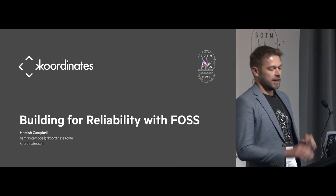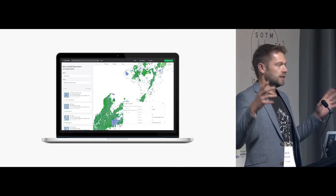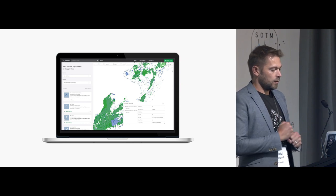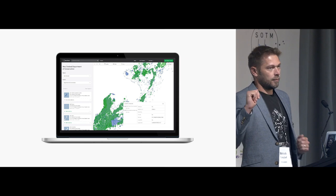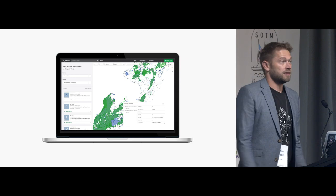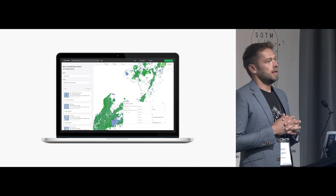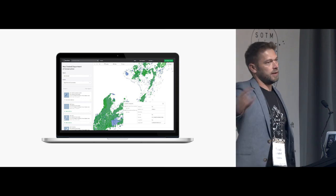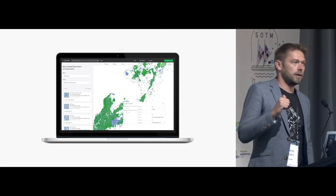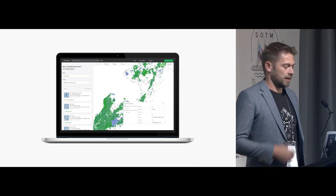I've been with Coordinates now for seven years and it's been quite a journey. For those who don't know, Coordinates is a New Zealand-founded SaaS product for data management — we specialize in geospatial data management. We host and publish tens of terabytes of data and we have 65,000-ish users. Our number one focus is getting data used — we take data that's in one place and get it to people who need it in another place, however they want it, whatever software they use.